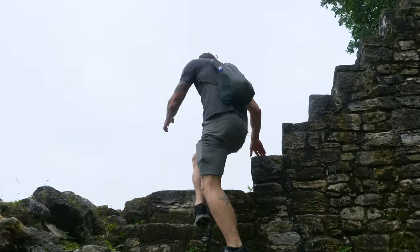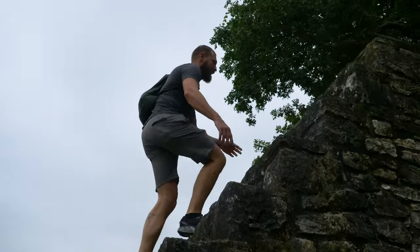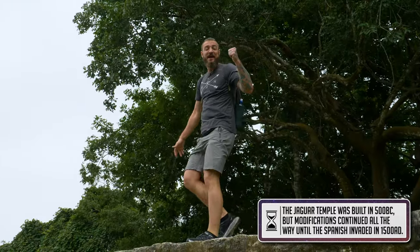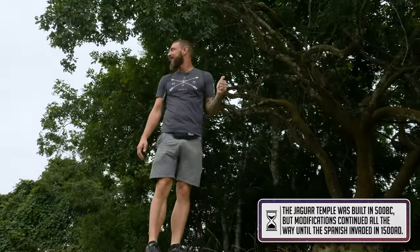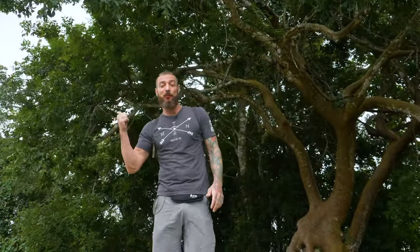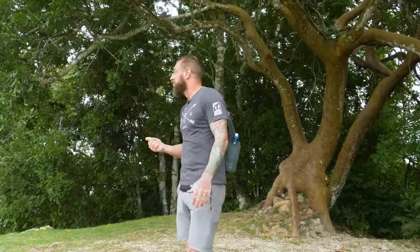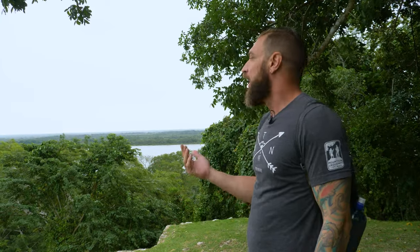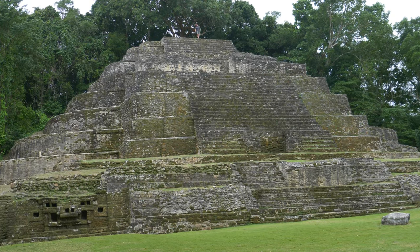This is so cool. I'm going up to the tippy top. There's a massive tree up here and from up top, you can actually see the river. A lot of my experiences exploring Mayan ruins up through Mexico and different areas, you don't get to climb up on top of these. Teotihuacan is a little different — you can climb up, those things are massive — but this is the first site like this where I've actually been able to fully climb up and explore the temples, which is really cool.